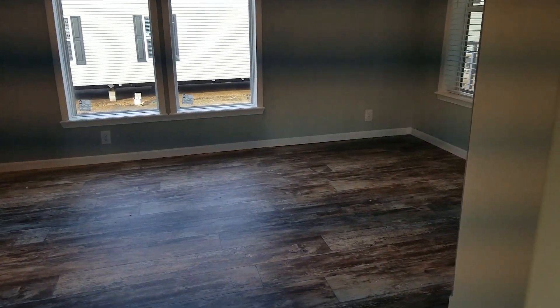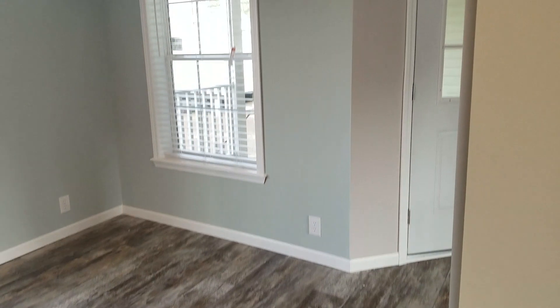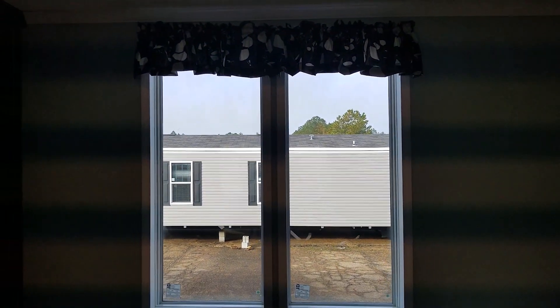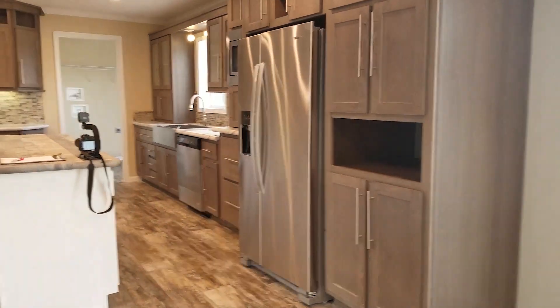You've got plenty of space in your dining area for a 10-man table. Very spacious, and it's got some floor-to-ceiling windows.